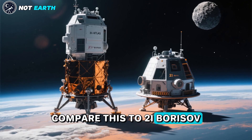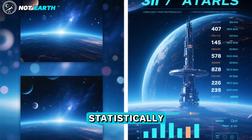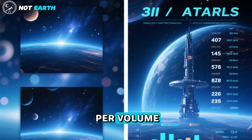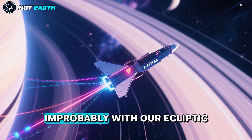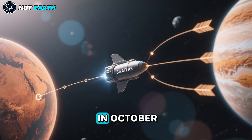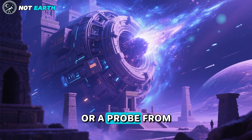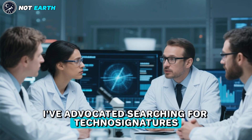Compare this to 2I Borisov, our previous interstellar guest whose mass was a millionth of 3I Atlas's inferred bulk. Statistically, spotting such a behemoth first defies expectations. Interstellar space shouldn't harbor so much rocky material per volume. Yet here's the heart-stirring thrill: 3I Atlas's retrograde trajectory aligns improbably with our ecliptic plane — a 1 in 500 cosmic coincidence. Its path skirts Mars in October 2025, then Jupiter, as if engineered for gravitational assists. Could this be natural serendipity, or a probe from an ancient civilization, cloaked in ice and gas?